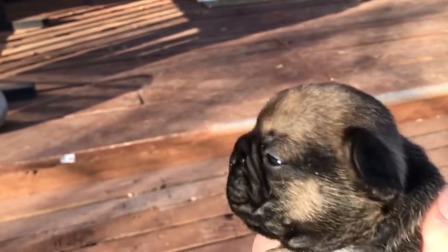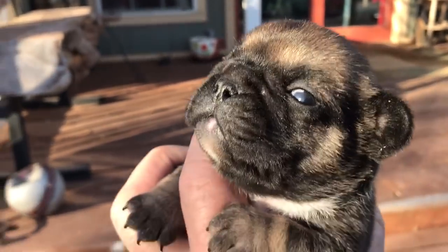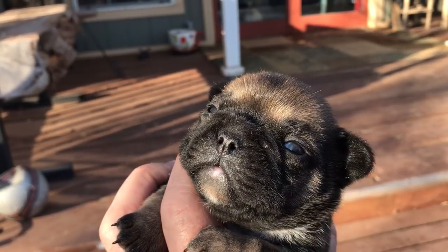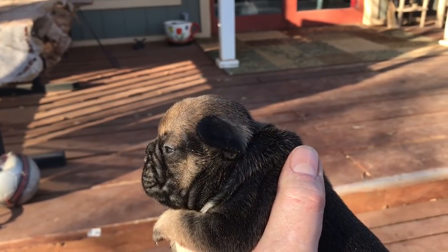He's going to make somebody a great Frenchie. He's about four weeks old right now and we'll get some more pictures as time goes on. You can see more pictures of him on our website, www.lovemypups.com — L-O-V-E-M-Y-P-U-P-S dot com.